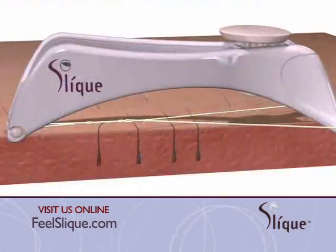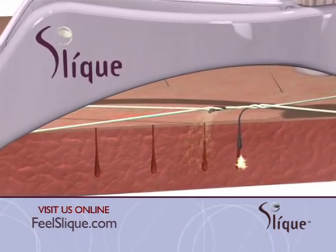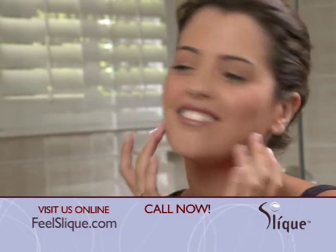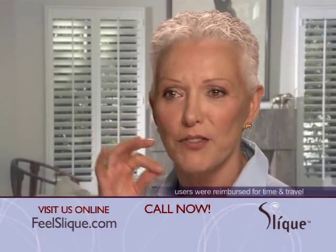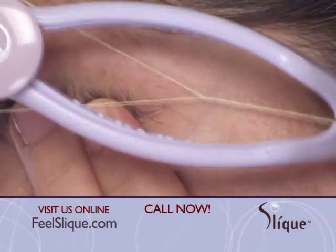As Sleek's epilation thread glides across your skin, a line of hairs is captured and gently lifted from the follicle, leaving your skin hair-free and silky smooth. I just went back and forth within two or three minutes and they're gone. Sleek is great because now I can do all the threading by myself. I don't have to spend $65 per month to go to a salon.